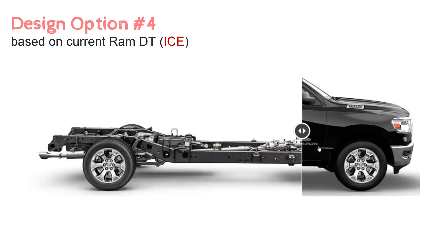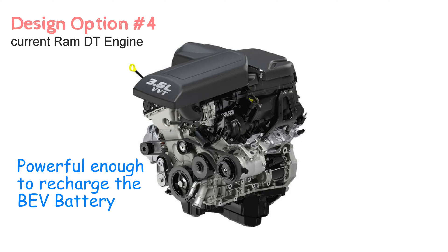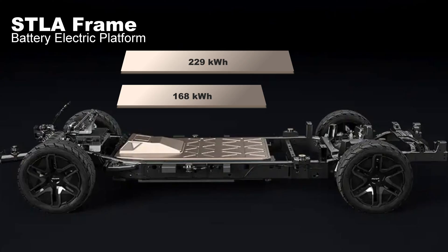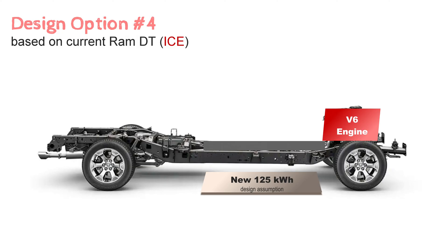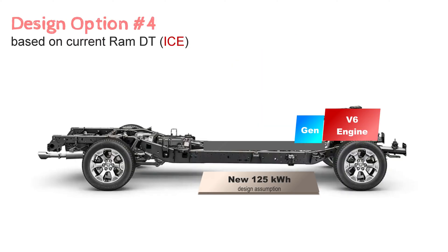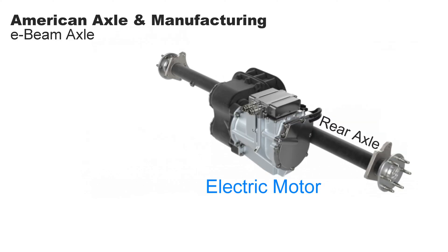Design option number four I really like, but that's not to say it will happen. Start with the current Ram 1500 DT platform, use the Pentastar V6 — the current base engine for that truck — and remove the transmission and drive shaft; you don't need them. The lithium-ion battery pack won't be the same pack as used in the 2024 Ram REV, since that was designed for the STLA Frame skateboard. We'll develop a new enclosure for a smaller 125-kilowatt-hour battery along the current Ram DT frame.